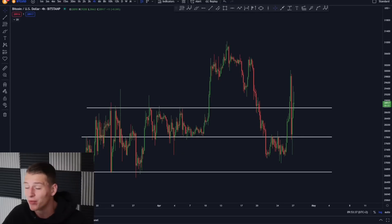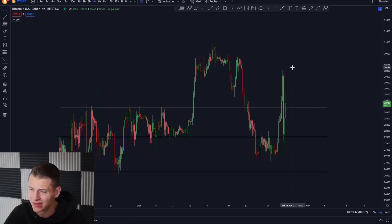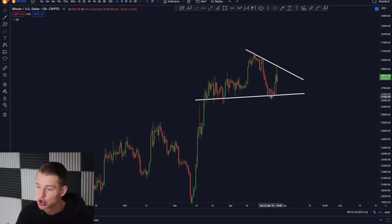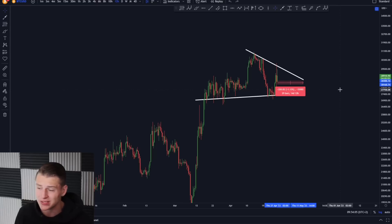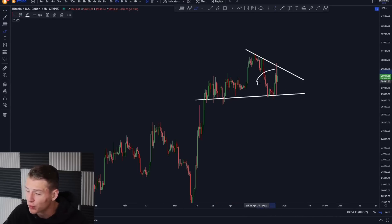Looking at the imminent short term, we can really see a lot of indecisive momentum for Bitcoin. On the 12-hour time frame you can clearly see we're forming a downward sloping resistance line and an upward sloping support line — basically the price action of Bitcoin is consolidating and will experience a breakout once we break above or below resistance. Looking at the time frame, it could take another two to three weeks before we see this breakout, so make sure to be patient.